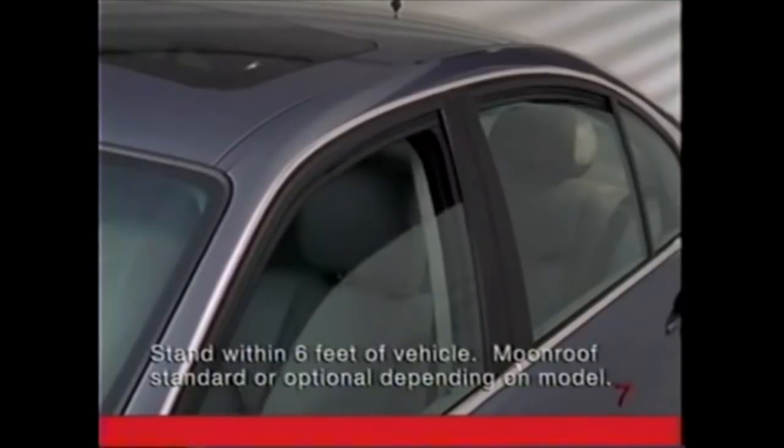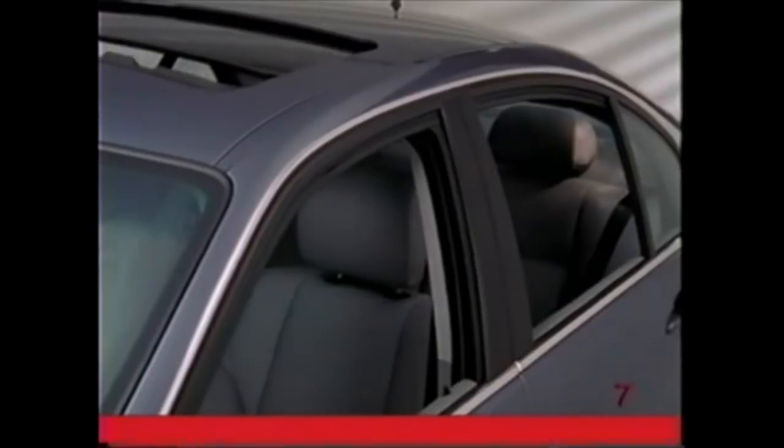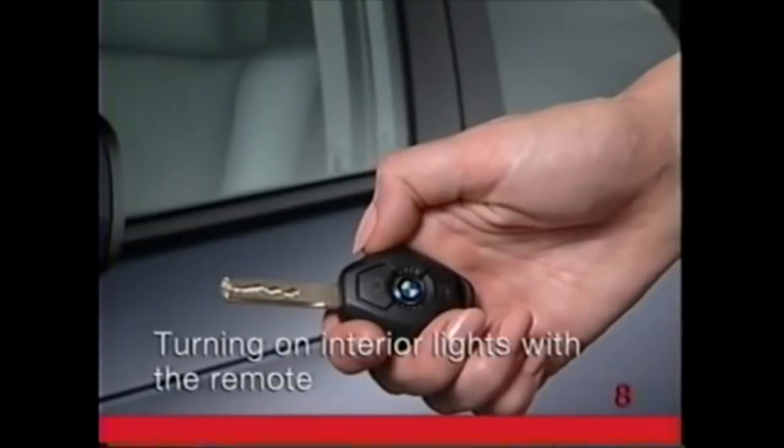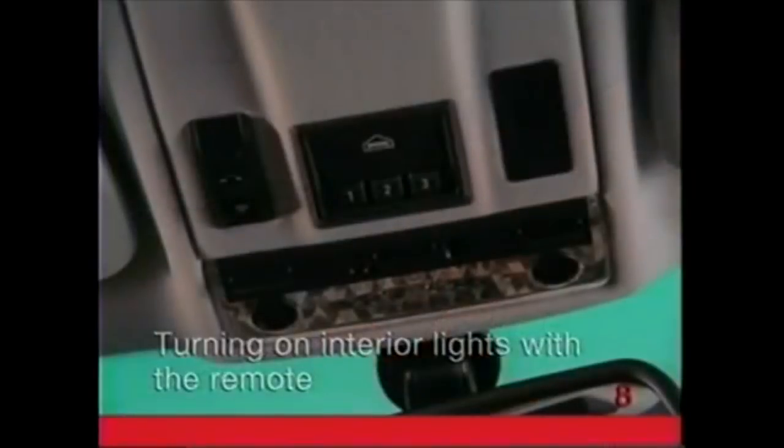In just a few seconds, the windows and moonroof will start to open. Continue to hold the button down. When the vehicle is locked, press the lock button to turn on the interior lights. This can help you locate your vehicle at night.